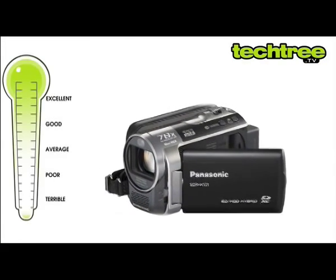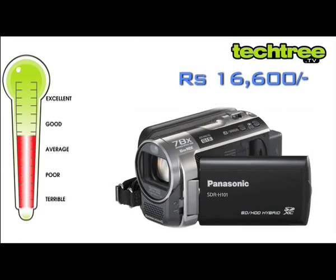With a 3-year warranty, this Panasonic camcorder is priced at ₹16,600 off the street.